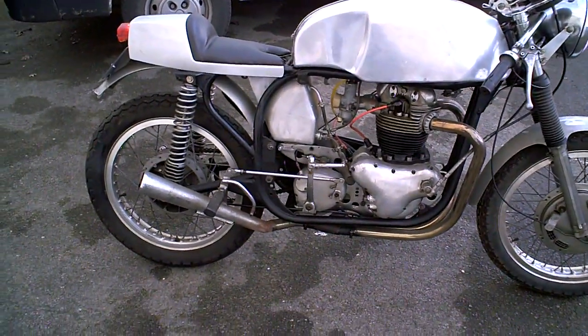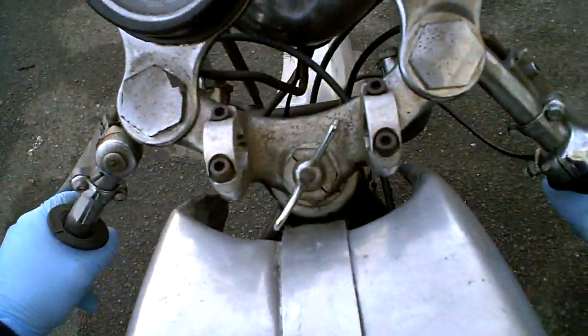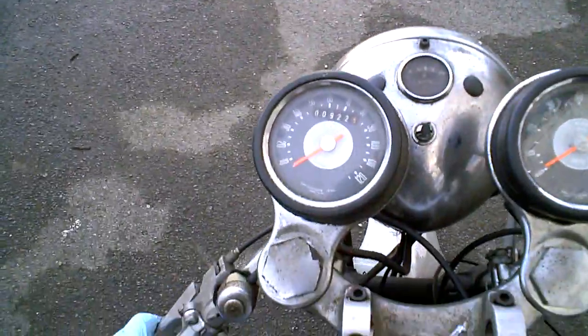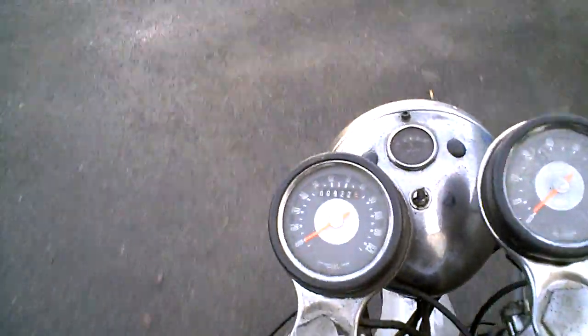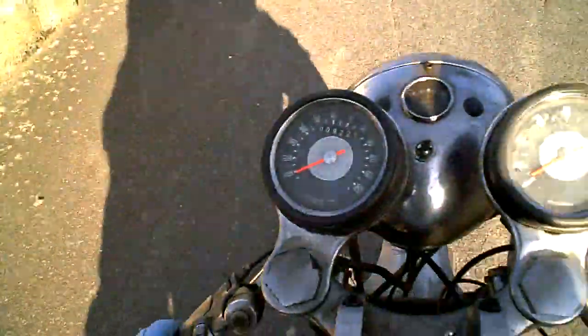This is the short road test on this Norton 650SS, just to show you what it's like. It's a stand up in first gear. The first thing I notice is it's got a nice smooth engine — it takes over nice and slowly.